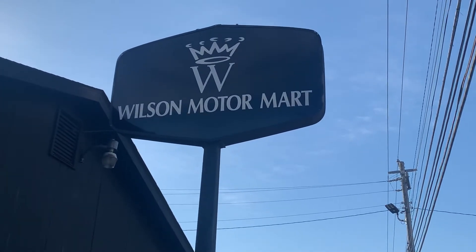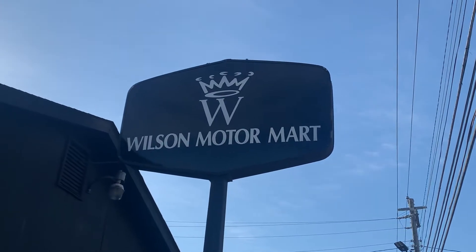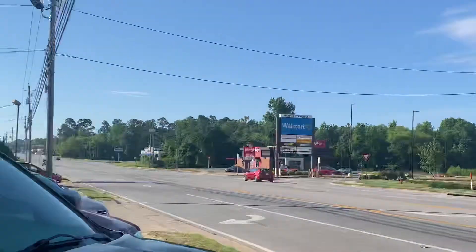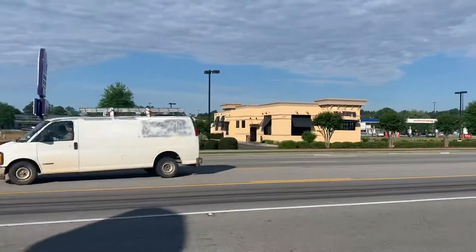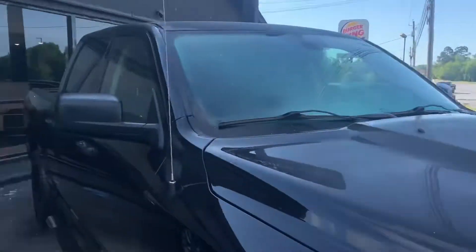Welcome to Motor Mart, 409 South Main Street in Swainsboro, Georgia. We are located right across the street from the Walmart, Zaxby's, and the Taco Bell. Here's what we have for you right now.